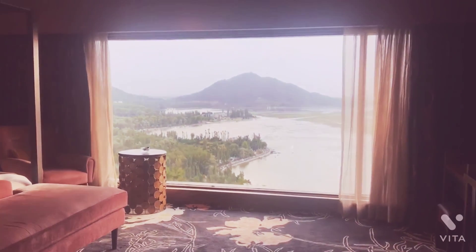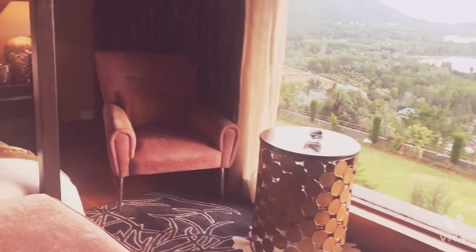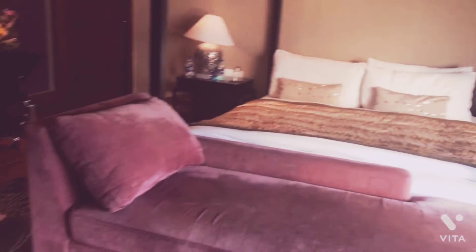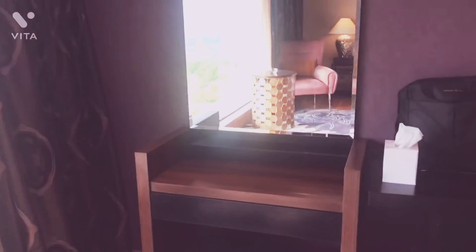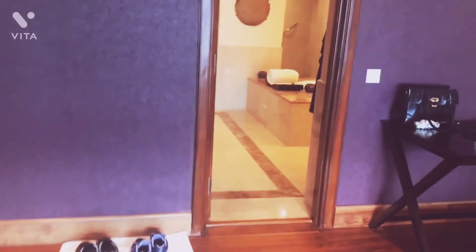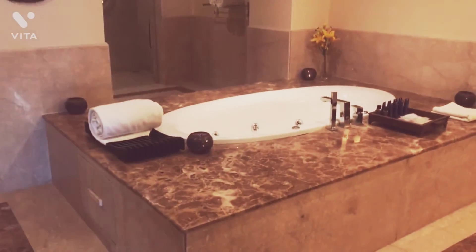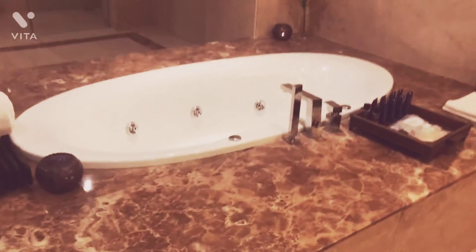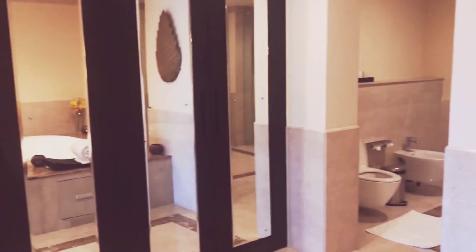The view is fantastic from here as well, and this room is quite spacious. Here we have a study table and a dressing table. Moving on to the bathroom — here we have a jacuzzi.